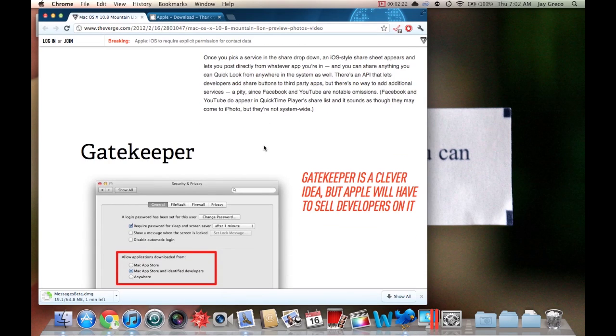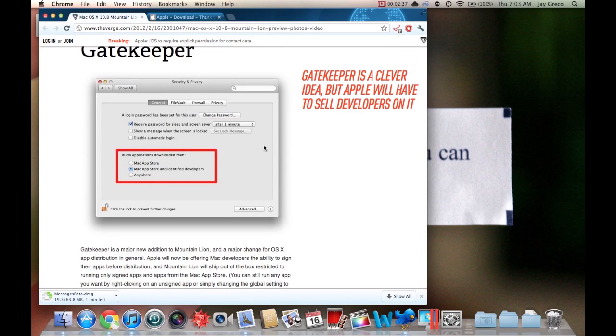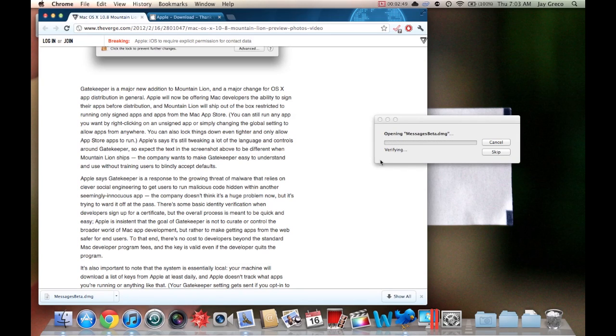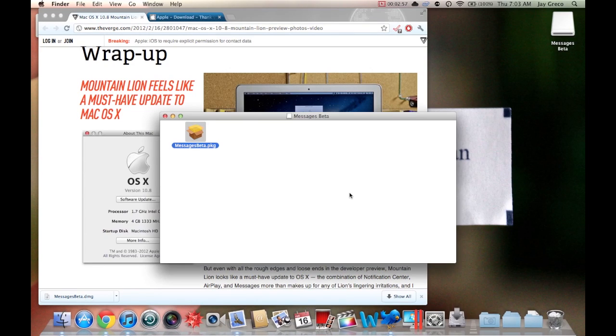The last thing is something called Gatekeeper. It's more for a corporate or lockdown environment — basically it lets you only install applications on your Mac that are from the Mac App Store or from developers who purchase an Apple developer certificate. That's kind of a cool thing depending on what you're looking to do, but maybe not so cool for others.